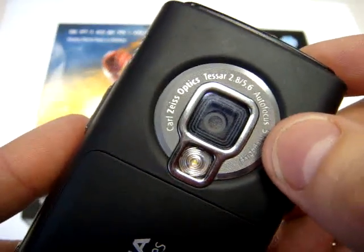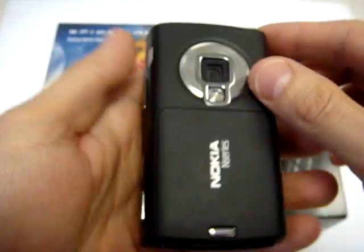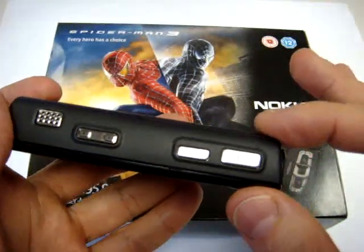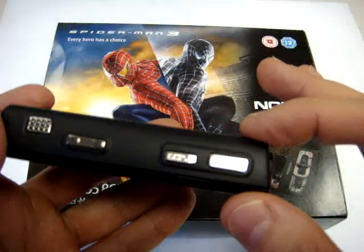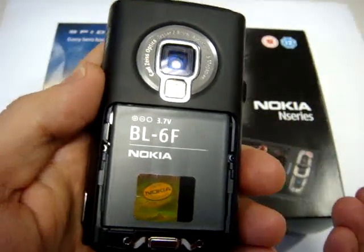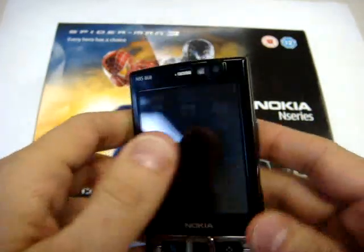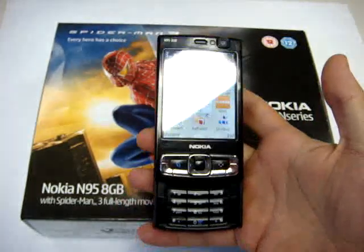The flash has moved from the right side to the bottom side of the lens. The phone is also thicker — in fact the dimensions are now 99x53x21mm. Nokia has also given it a new battery of 1200mAh, that means more than 20% more battery life. So you can really finish your day without any problem.